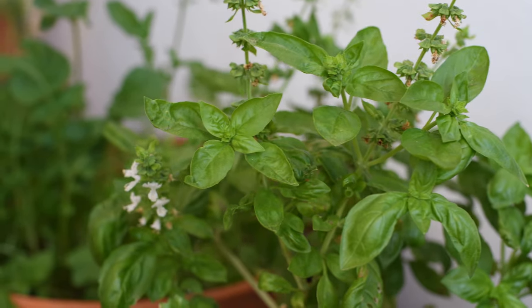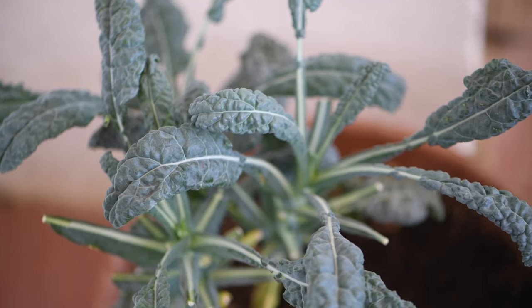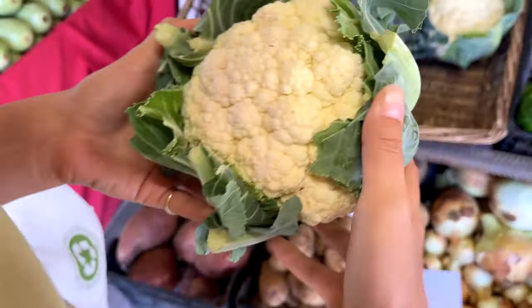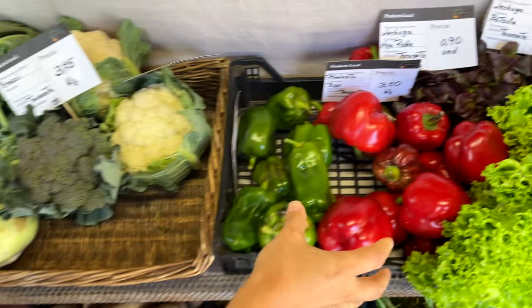I also have some plants growing in my pots — kale, basil, oregano, and some other herbs — so I don't buy them, except for kale because I don't have enough. We're heading north to our favorite farmer's market to get some fresh produce first, and then we'll go to the grocery store. This is a typical Canarian farmer's market where you can find all the fresh produce that grows here on the island of Tenerife.